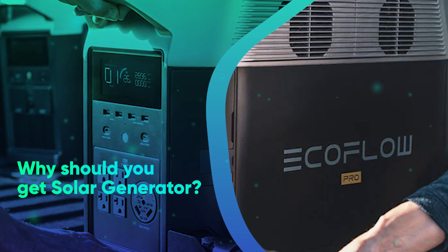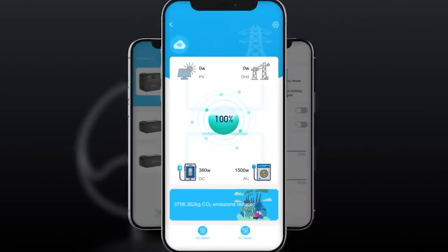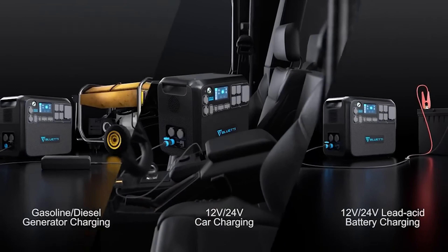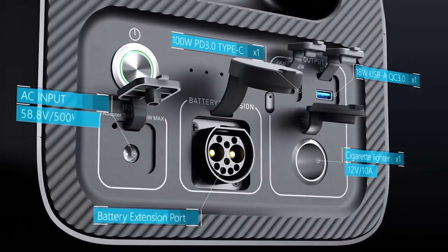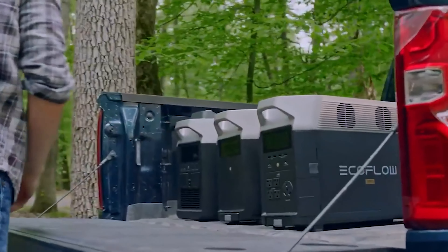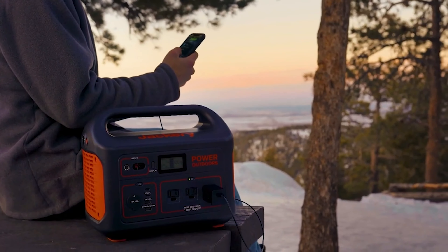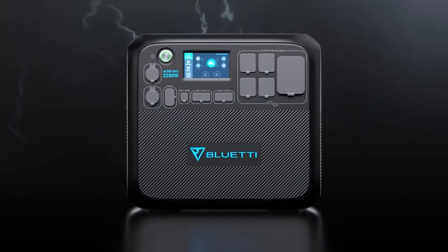Why should you get a solar generator? In many circumstances, a portable solar or solar backup generator can save your life. Having a backup generator can help you feel secure and comfortable rather than staying in the dark if you live in a region that frequently experiences power outages. For example, you may reside in a region frequently affected by hurricanes or other extreme weather events that bring down electricity lines, or perhaps you enjoy camping and hiking in isolated locations without access to electricity. A backup generator provides peace of mind, knowing you can produce electricity if the grid goes down.